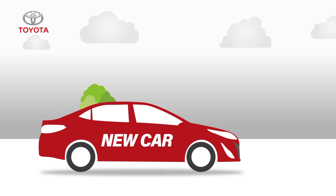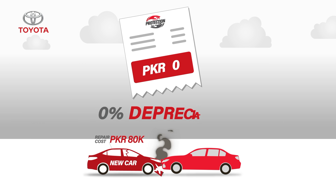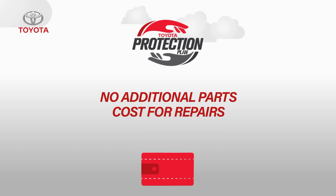Ali drives a new car, and his car was involved in an accident and had repair cost of parts worth 80,000 rupees. With Toyota Protection Plan, he gets 0% depreciation for his new car, which means he will not have to pay any of the 80,000 rupees parts cost.